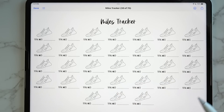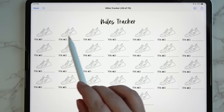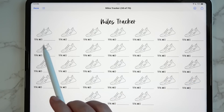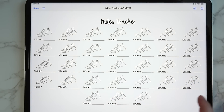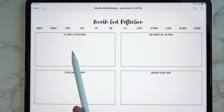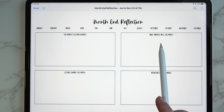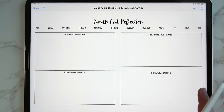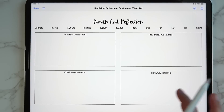Then we get a miles tracker where you can color in the shoes when you meet your goal and write in your total miles. Then there's a month-end reflection — also heavily requested — where you can circle the month and write in this month's accomplishments, what worked well, lessons learned, and intentions for next month. That comes in different formats as well.